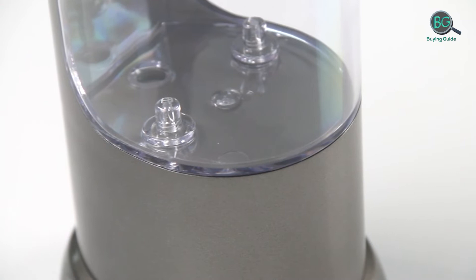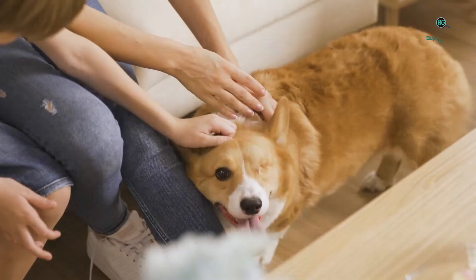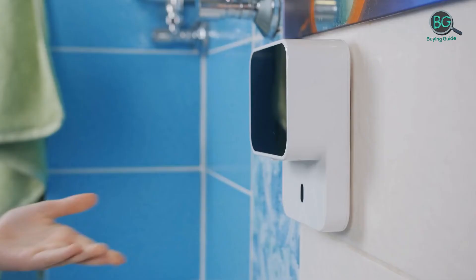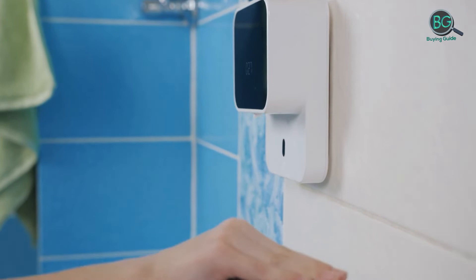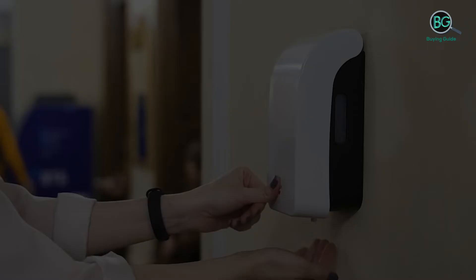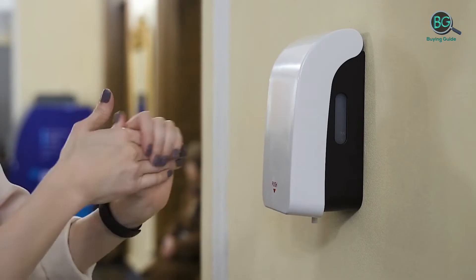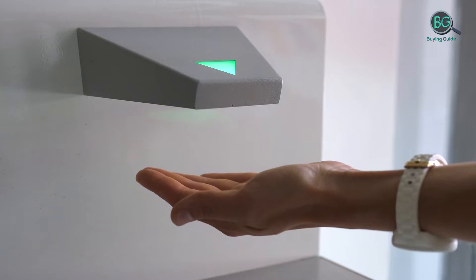In this review, we will be discussing in detail the best touchless soap dispenser available on the market today. This list was created based on my viewpoints as well as the cost situation in the market. So whether you need the best touchless soap dispenser, this list will show the products available for that. If you want more information and price, please check the product link below the description. Buying Guide presents top 5 best touchless soap dispensers. Let's get started.